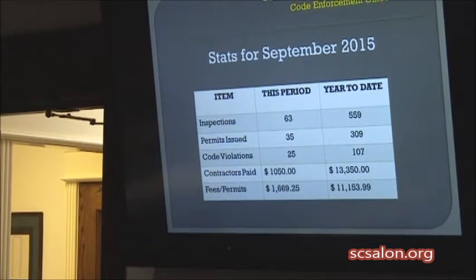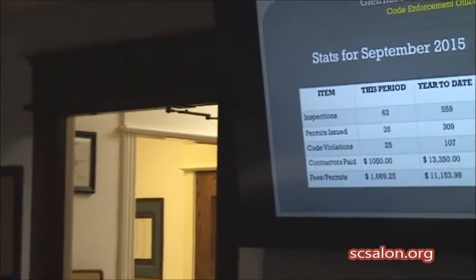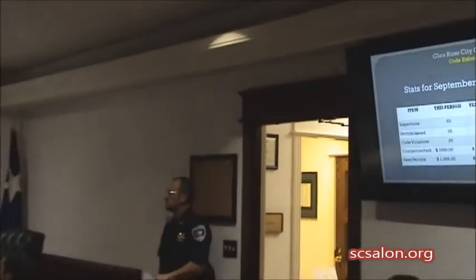One of the big things that happened this week was we had our interactive mapping system training that was done over at the EOC in conjunction with the county.